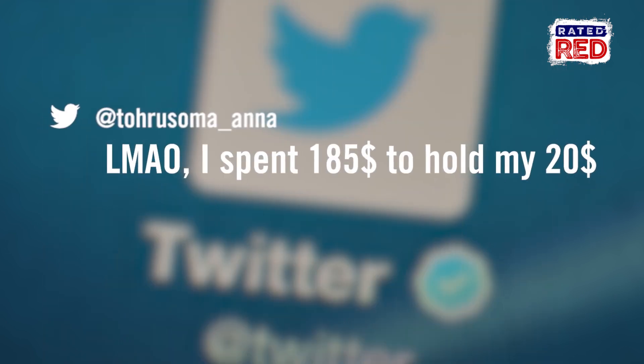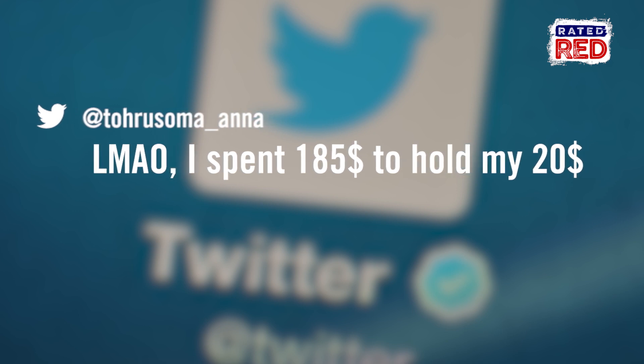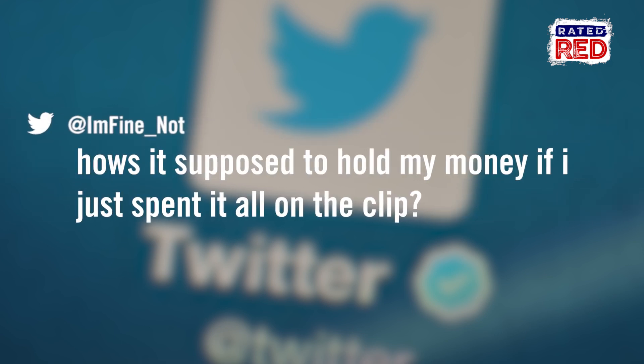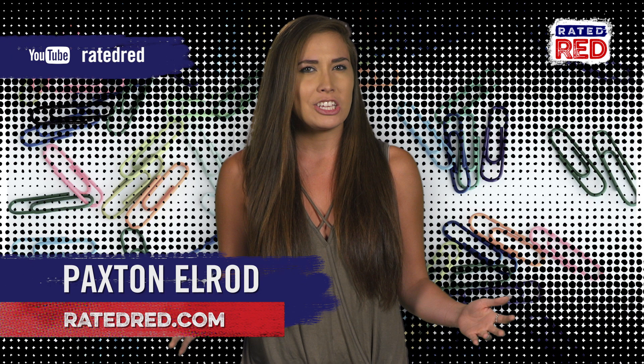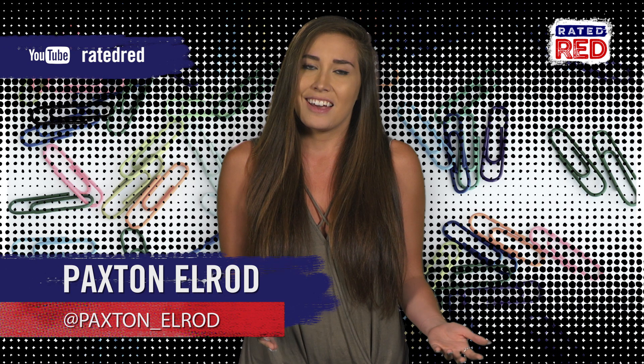'LMAO, I spent $185 to hold my $20.' 'How's it supposed to hold my money if I just spent it all on the clip?' Would you throw away that much money just to hold your money? Let us know in the comments.